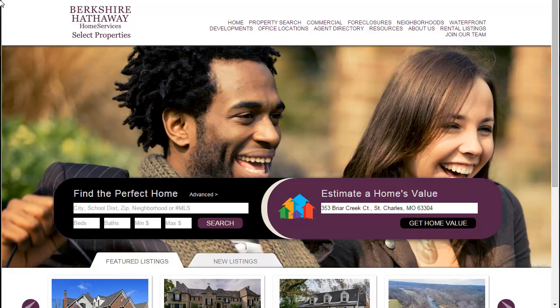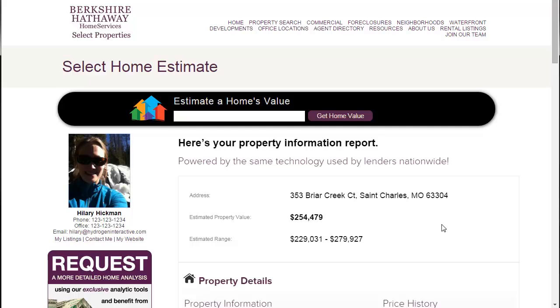To receive your free Home Value Estimate, follow these quick and easy steps. Start at Estimate a Home's Value, enter a home address, and click on Get Home Value.